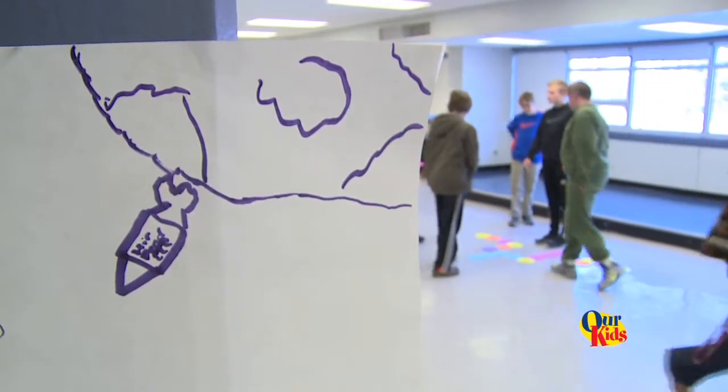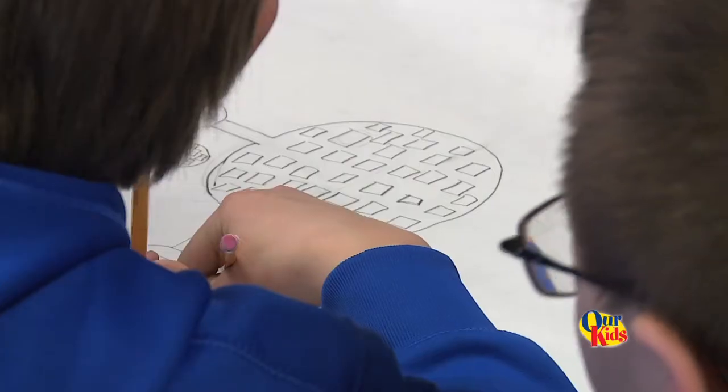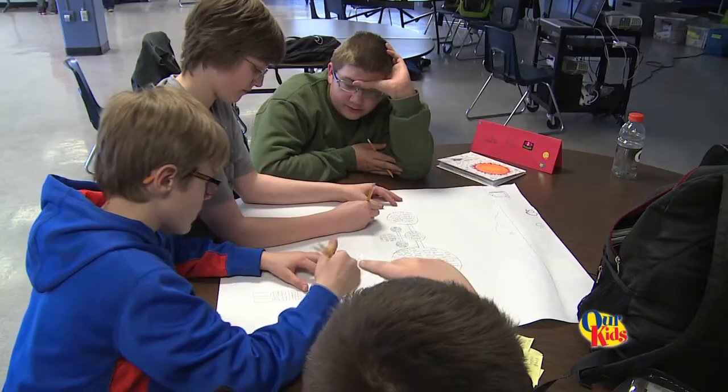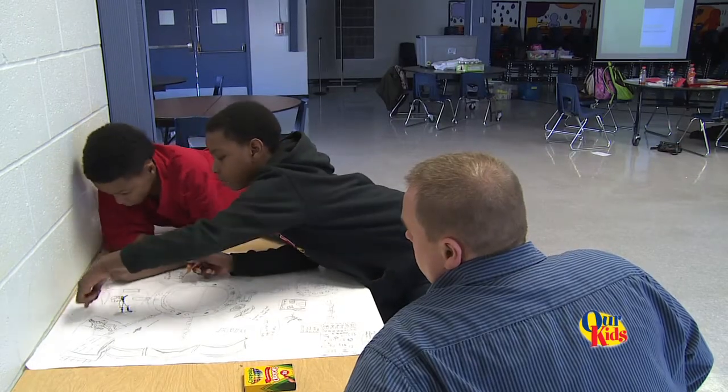We learn about space and do all kinds of fun projects. We're basically exploring space and the facets that go along with it. We built a solar column, we started making prototype rockets, and we started doing this — we built a self-sustaining ecosystem in outer space.